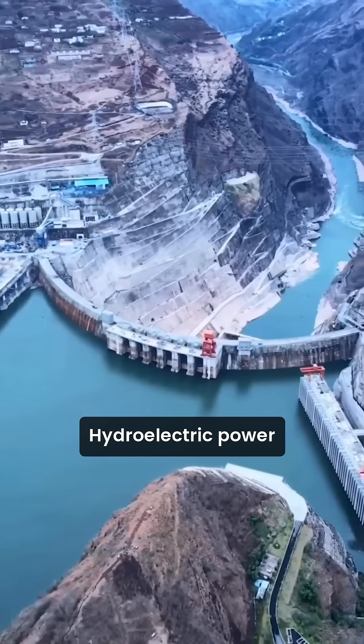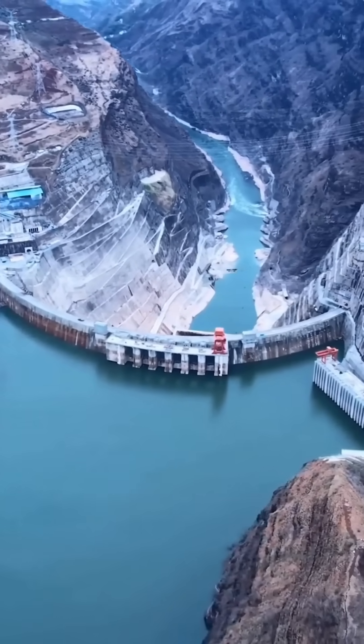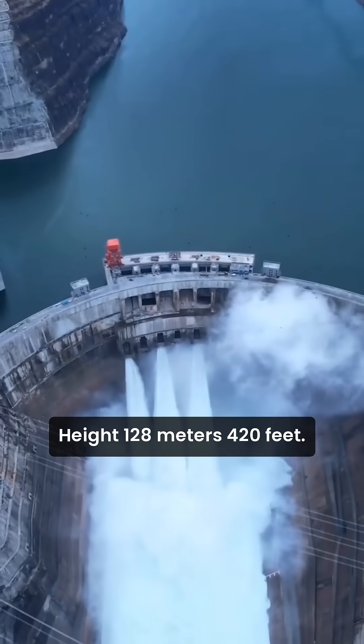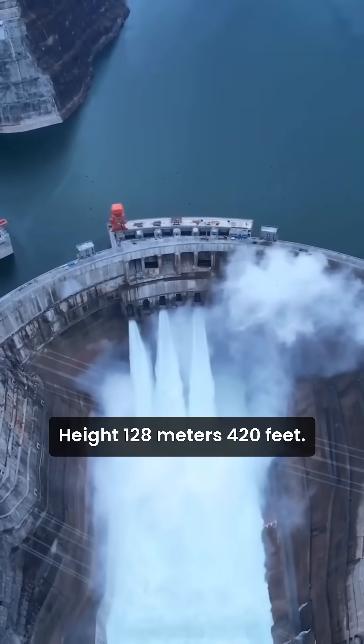Purpose: hydroelectric power generation and water storage. Construction: built between 1955 and 1959. Height: 128 meters (420 feet). Length: